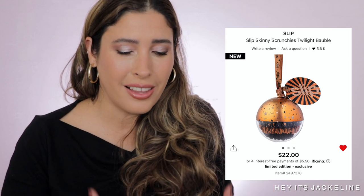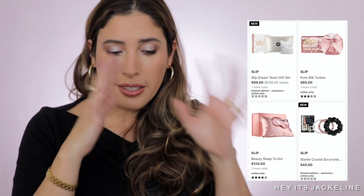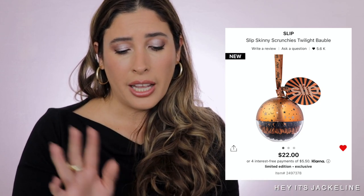Also great for stocking stuffers — this little ornament from Slip, the Skinny Scrunchies Tooth Light Bubble set. I always get these for my daughters. I personally use the Slip sleep bonnet at night — it's silky and helps extend how long my styled hair lasts. On the Slip site within Sephora, they also have silk pillowcases, eye covers, and many other sets. The scrunchies are really nice — they don't tangle your hair or leave it kinky. Really good quality.